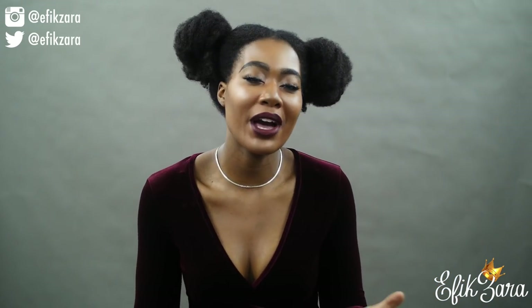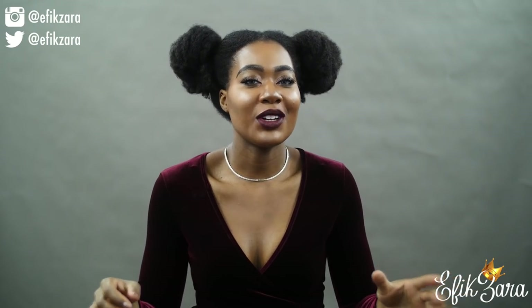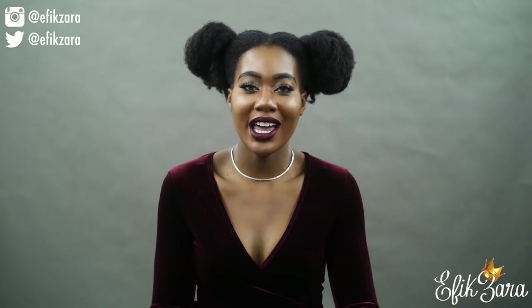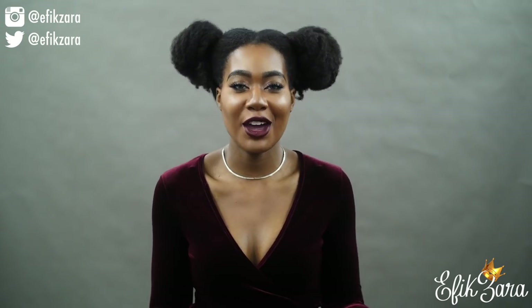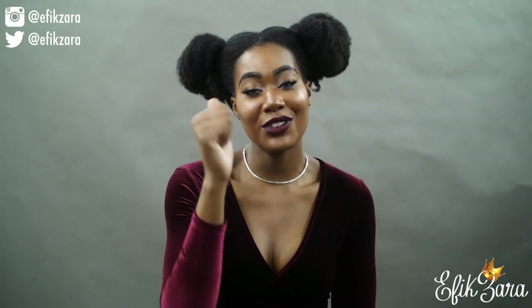Today I want to talk about my favorite hair products — my holy grail hair products. Before we get into it, please subscribe to our channel, give this video a big thumbs up, comment below what you'd like us to do next, share this video with all your friends and loved ones. Stay tuned and I hope you enjoy this video!